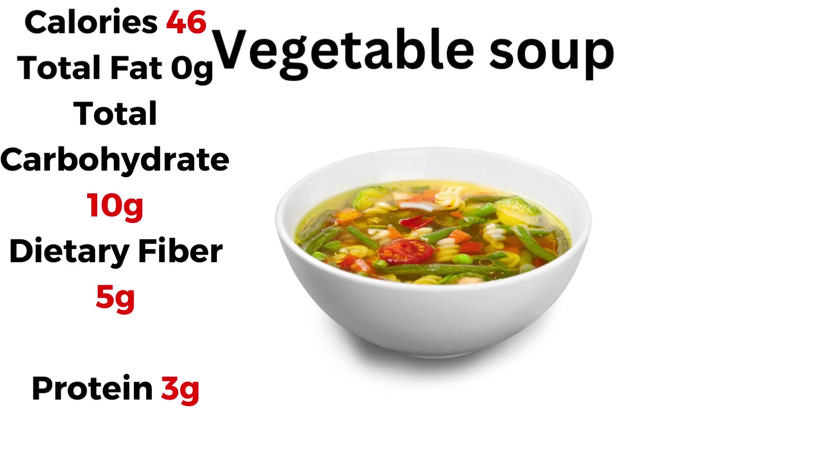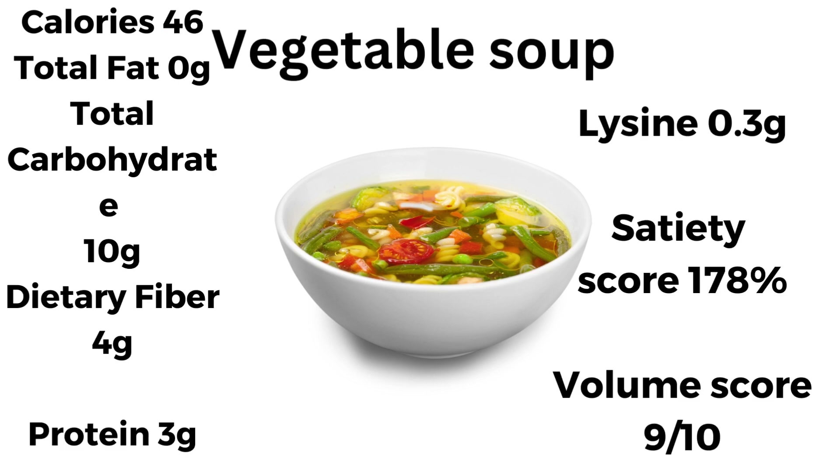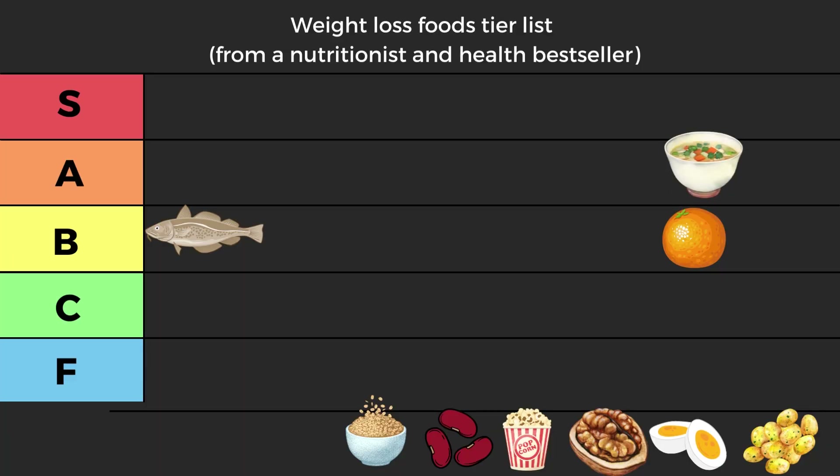Vegetable soup: 46 kilocalories, 10 grams of carbs, 5 of fiber, and 3 of protein. I'm using the nutrition facts from the website I normally use and picking an average vegetable soup. Lysine 0.3, satiety score 178, but volume score 9 out of 10 — you can eat a lot of soup before filling up. Three grams of protein is fairly low and lysine is not great, but 5g of fiber is really good. With huge volume for CCK you're going to fill up your stomach and feel full for a very long time. This easily goes into low A tier.